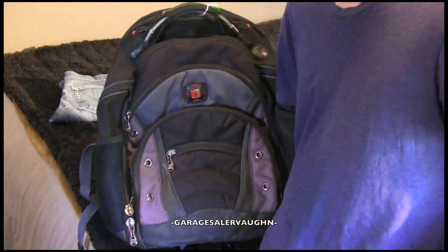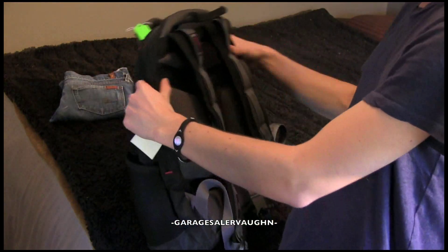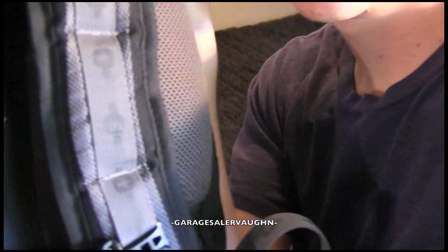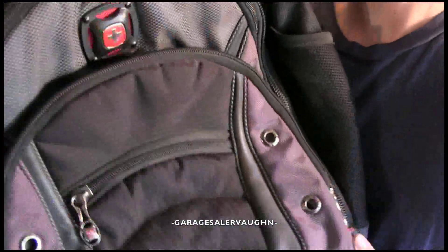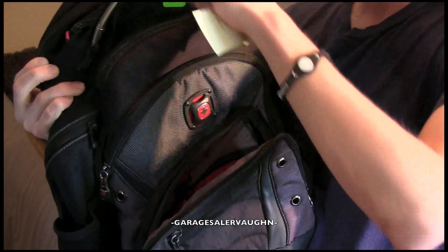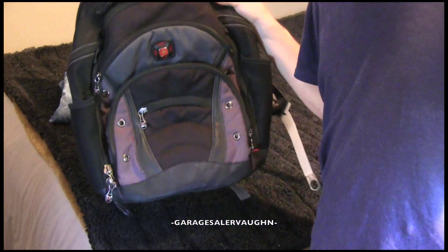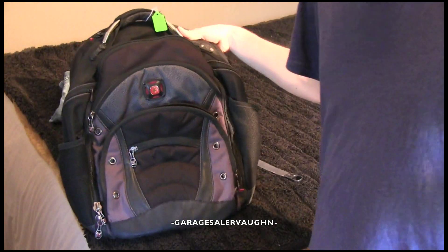Next thing here is this backpack — it's pretty big. Everything works perfectly. It's in really good shape, but you can see wear showing it has been used. It is a Swiss Gear by Wenger, top brand. It has all the different pockets and it's in really good shape. It looks like it's really, really well made. I ended up paying $8 for this backpack, which is more than I would normally spend, but it looked to be in really good shape and I know this is a really good brand.